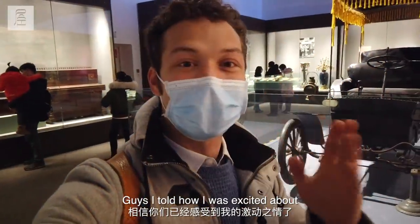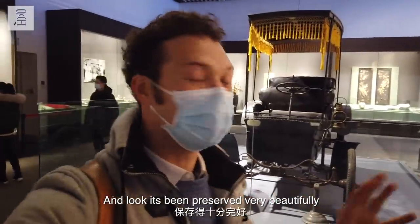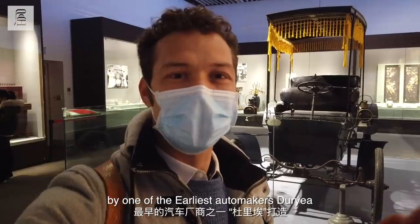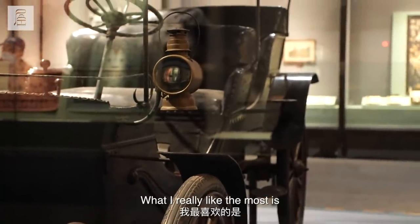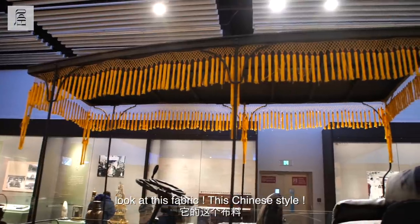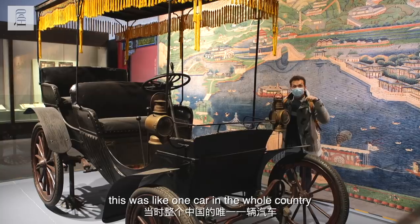I told you how I was excited about the oldest car that was found in China. Look, it's been preserved very beautifully. It was made in America by one of the earliest automakers, Durial, and it preserved the 18th century European carriage style. What I really like the most is this fabric — this Chinese style, like for the purpose of showing respect to Chinese culture. And think about it, this was like one car in the whole country.